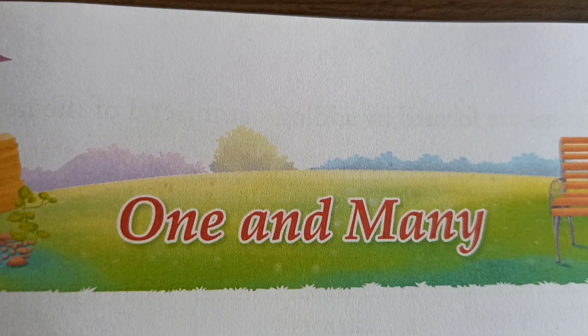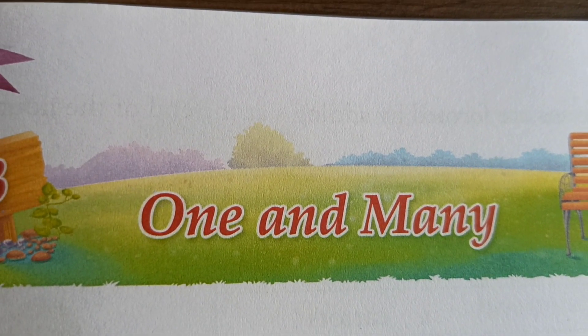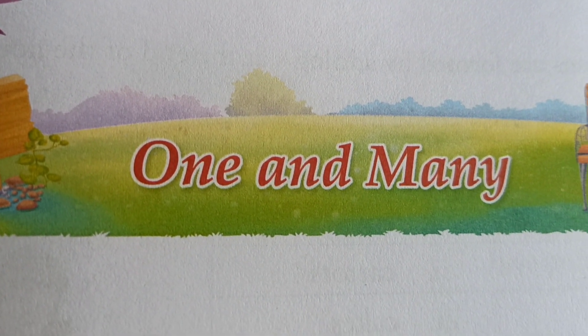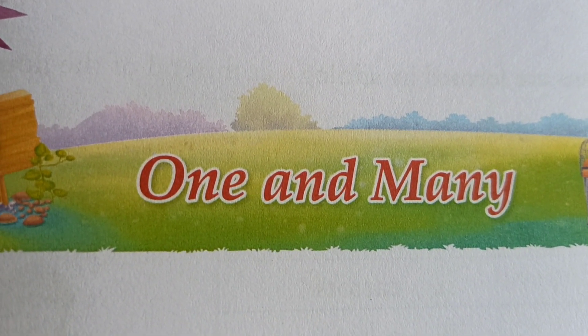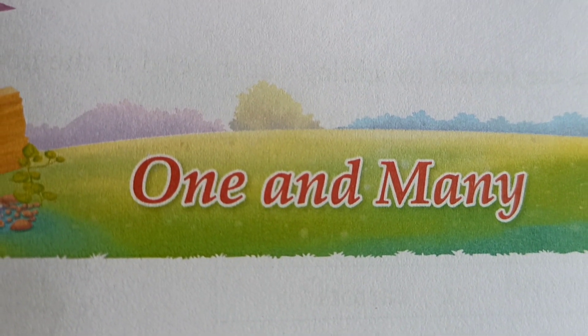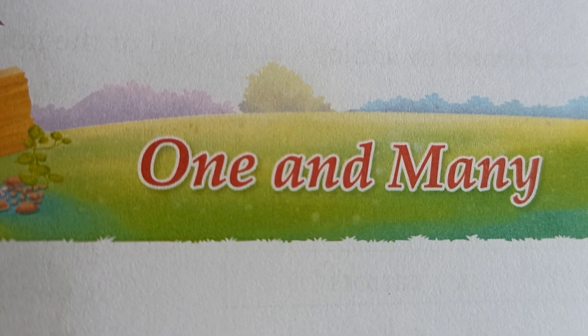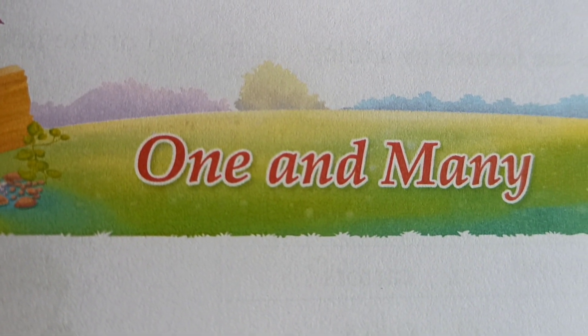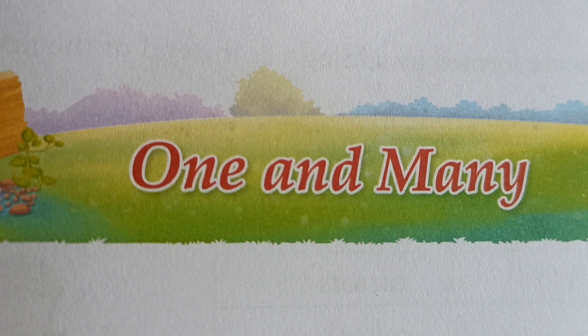Sometimes in a sentence, a noun shows one or many. Many people, one person. Many things, one thing. Many animals, one animal. Many places, one place.